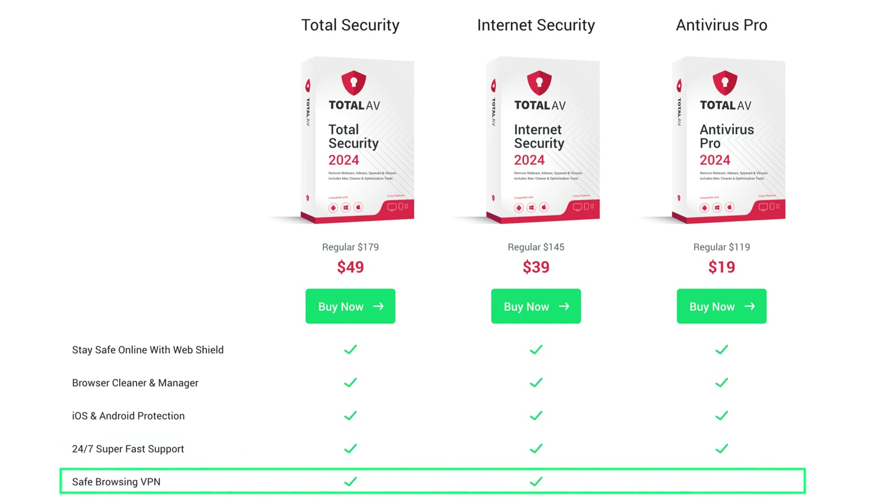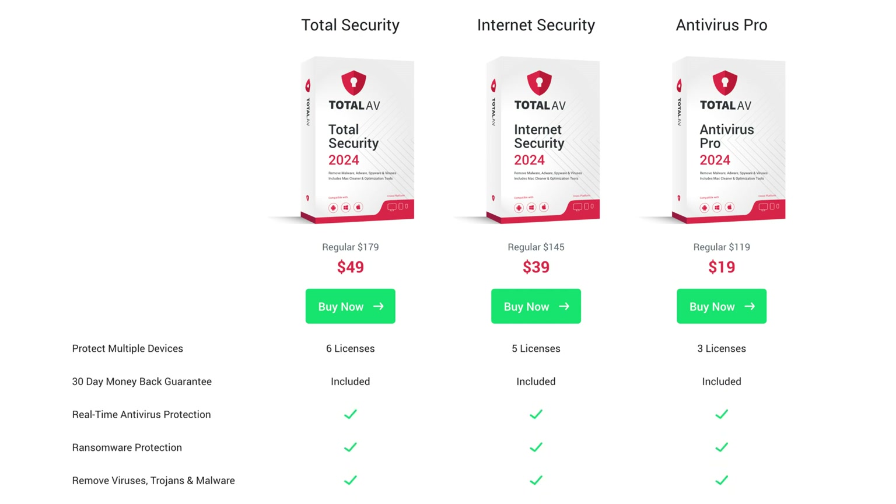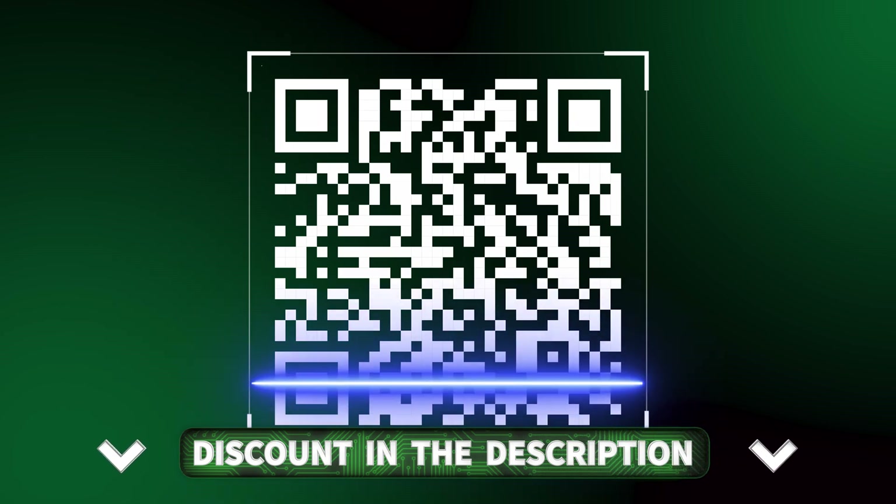But if you don't need those two additional security features, the Antivirus Pro plan is really enough for everything else. Considering you get three licenses, it offers a great price compared to other market options that offer similar features. Whichever plan you choose, you can get it at a much better price with our exclusive deal by scanning this QR code or by clicking the link in the description.